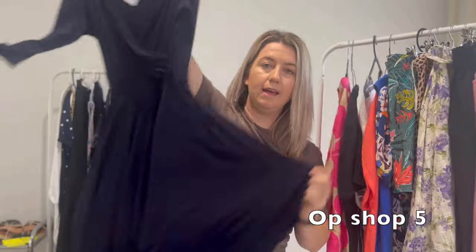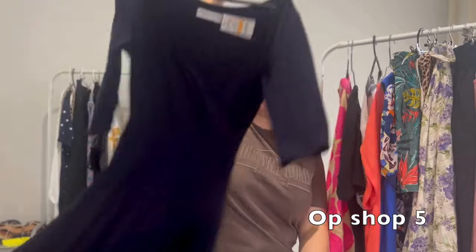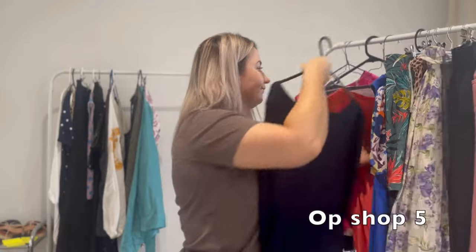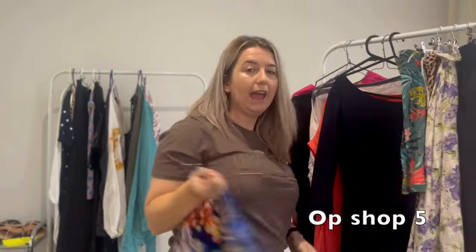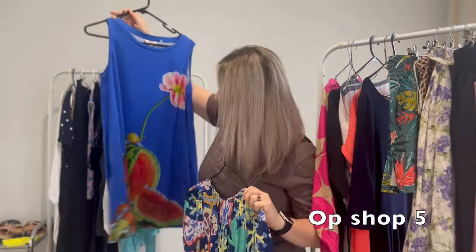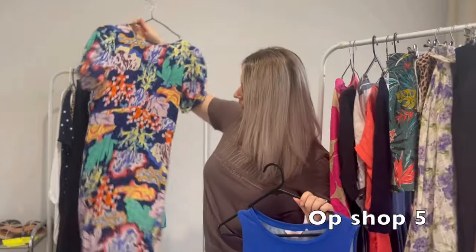I always love finding Lena Broughton - this is just a navy swing midi dress in a size 8. Then I have two more Gorman pieces: a Gorman watermelon shift dress, and then this one which is so pretty - it's like a silk coral dress.